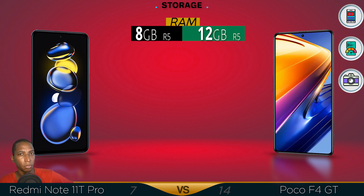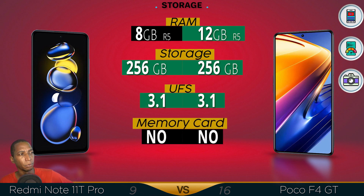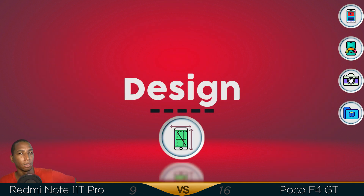Now for storage — for RAM, you have the bigger 12GB over the 8GB in the Note 11T Pro. Storage is 256GB, UFS 3.1 memory, and memory card is not supported on either. The Poco F4 GT has a better storage type.